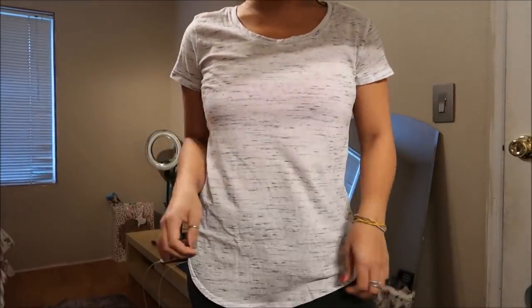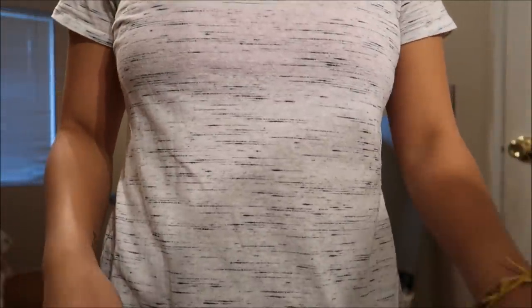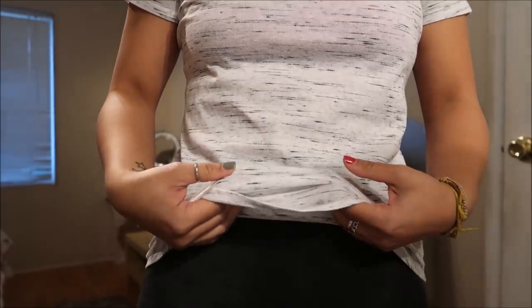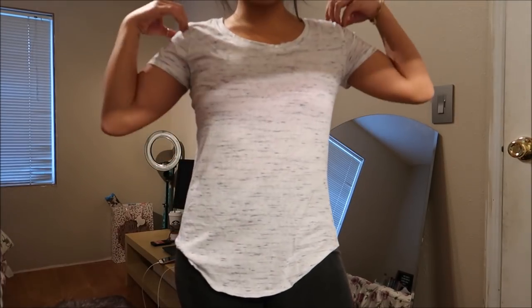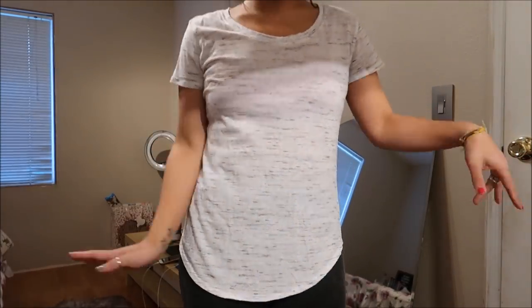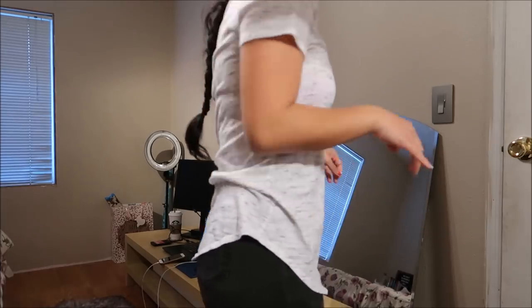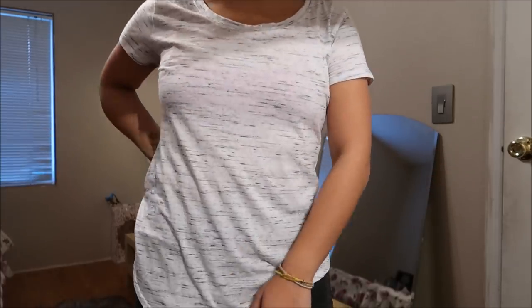This is another size large basic tee by Curfew. It's white with gray stripes going all the way across it. The neckline is not quite a V-neck — it's like an oval shape that goes all the way down. It reminds me of yoga wear, but I like the way it fits and it's another basic to add to my collection.